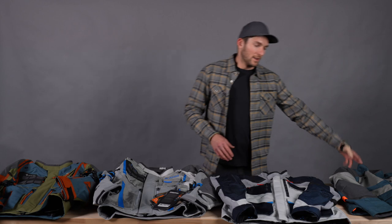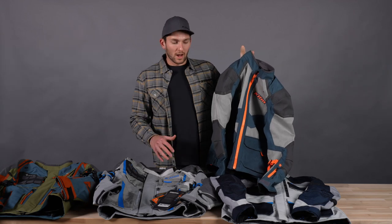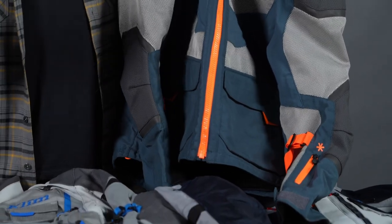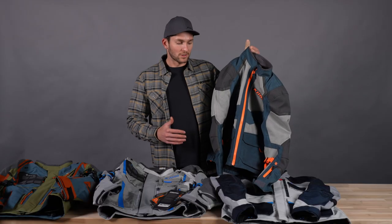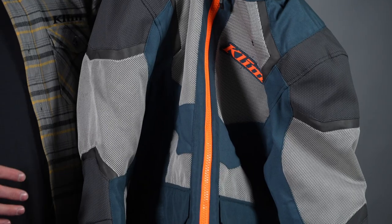Right off the bat, to my left here, this is the Baja S4 jacket. This is highly ventilated — the best of all these for extremely hot weather where you're going speeds that might not bring enough ventilation through a zippered vent. This is not Gore-Tex; it's extremely ventilated. We have pants that match it as well. It flows a ton of air and it's right at that $600 mark. There's a certain physics discussion about how moisture moves through a membrane, but that's a different discussion.